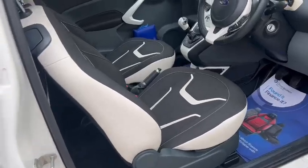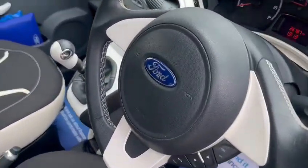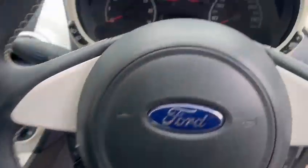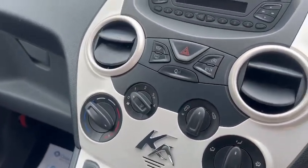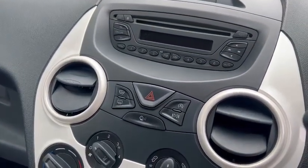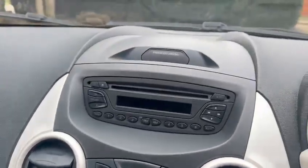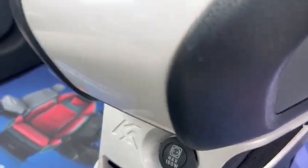We've got the half leather interior. We've got the leather-stitched steering wheel with Bluetooth hands-free. It's a five-speed manual gearbox. We've got air conditioning, heated front and rear screen, start-stop technology, CD MP3 player. We've also got a USB port and a 12-volt socket.